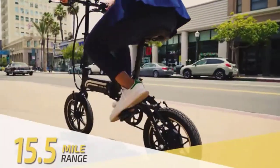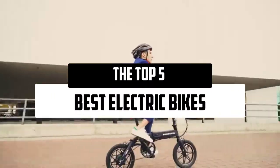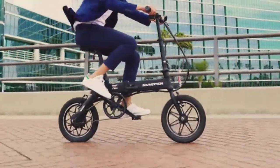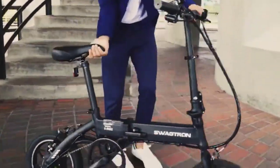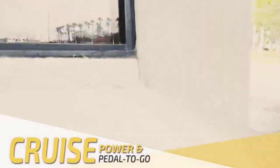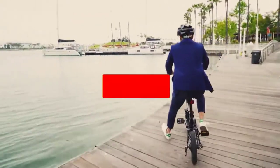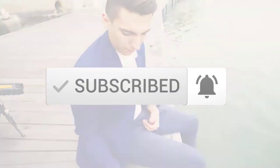Hello everyone! Welcome to our new video. Today we'll take a look at the top 5 best electric bikes available on the market. I tried to make the list based on their popularity, quality, price, durability, user opinions, and more. If you need more information about these products, please check the link in the description section below. Make sure you subscribe for more videos. Let's get started.